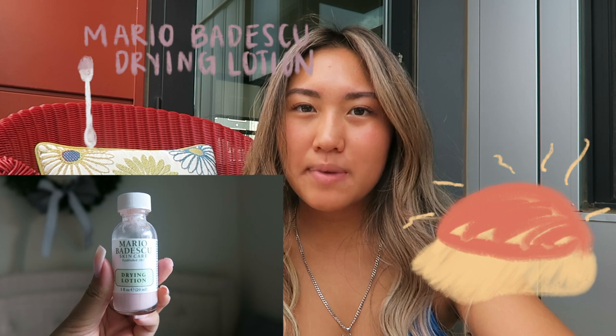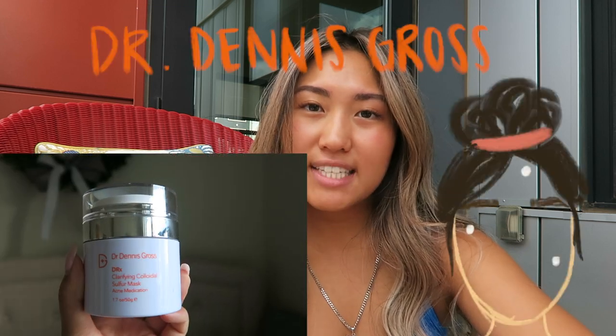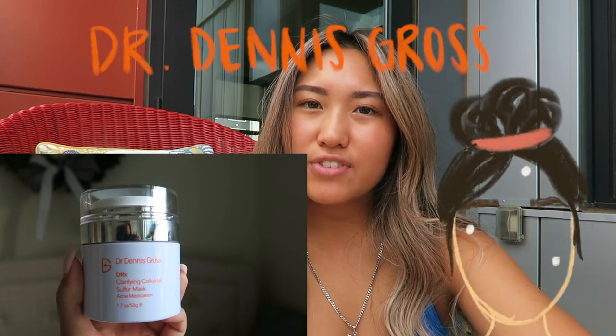And then lastly, if I have any pimples coming in — like the really painful big ones — I'll go in with a spot treatment. I'll either use the Mario Badescu drying lotion, which I love, or I'll use the Dr. Dennis Gross Terrifying Sulfur Mask. I love this stuff too. It comes in an applicator just like the Drunk Elephant moisturizer. I'll just get it on a Q-tip and put it wherever I have a pimple coming in.